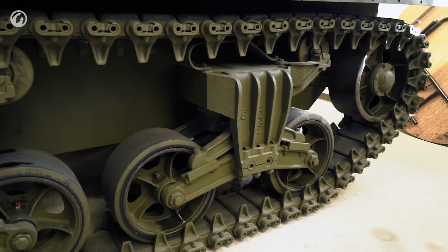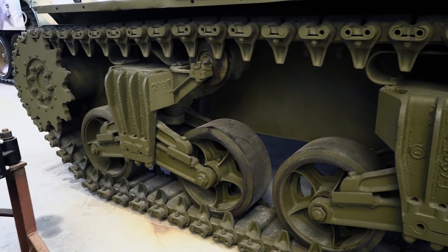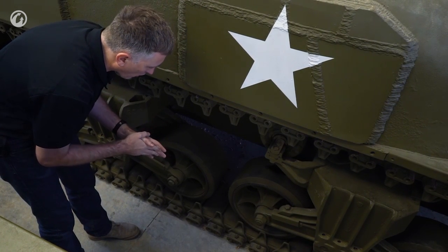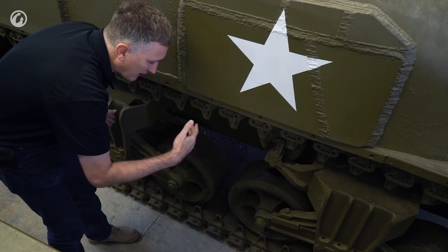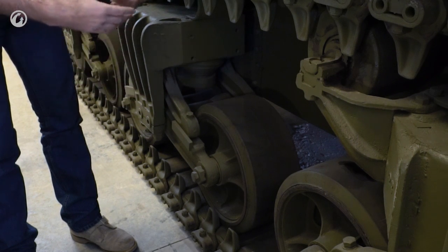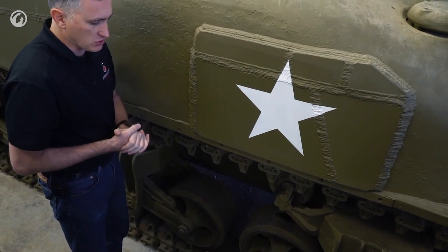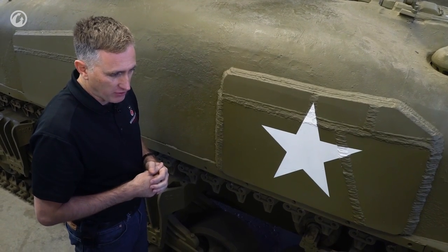The last thing on running gear: the gap between the bogeys. On most M4s, the spacing between the wheels is pretty much the same. The exception is the M4A4 — this had a longer engine, the entire hull needed to be extended, so the bogeys were spread out further. An M4A4 would have a gap between the bogeys maybe the size of an additional road wheel. The primary user of the M4A4 was the British. There was also the M4A6, but you almost never see any of those.